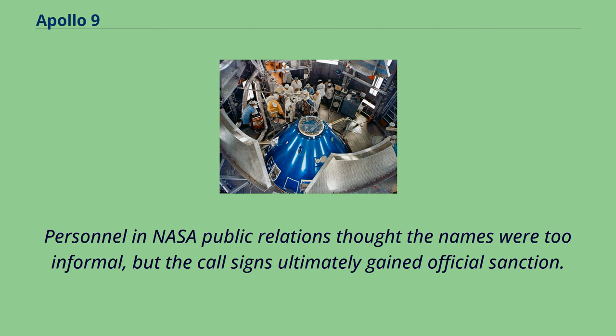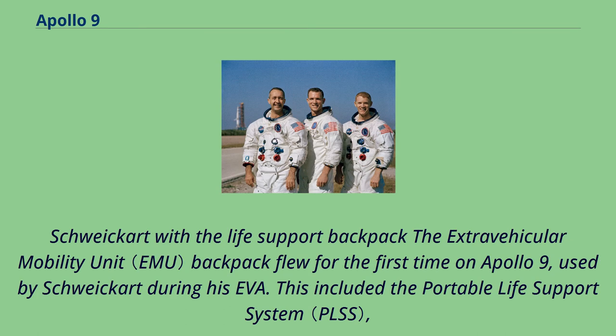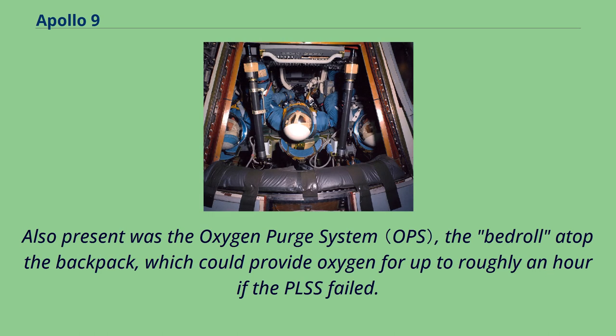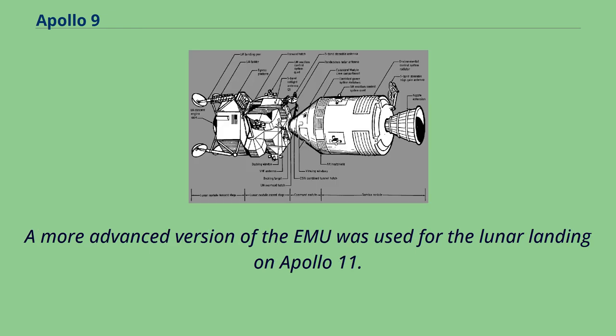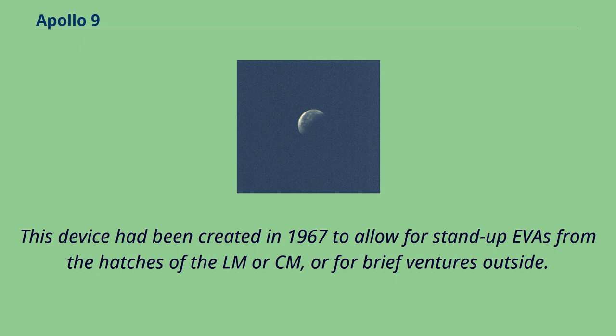The extravehicular mobility unit backpack flew for the first time on Apollo 9, used by Schweikert during his EVA. This included the portable life support system, providing oxygen to the astronaut and water for the liquid cooling garment, which helped prevent overheating during extravehicular activity. Also present was the oxygen purge system — the bedroll atop the backpack — which could provide oxygen for up to roughly an hour if the PLSS failed. A more advanced version of the EMU was used for the lunar landing on Apollo 11. During his stand-up EVA, Scott did not wear a PLSS but was connected to the CM's life support systems through an umbilical utilizing a pressure control valve, a device created in 1967 to allow for stand-up EVAs from the hatches of the LM or CM.